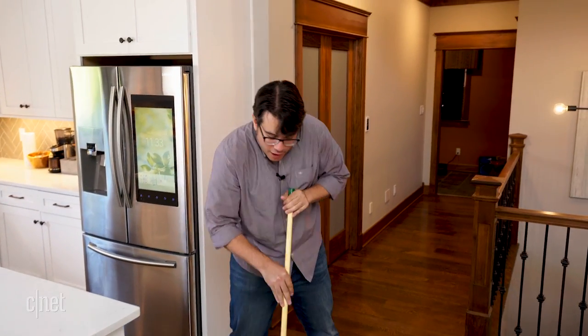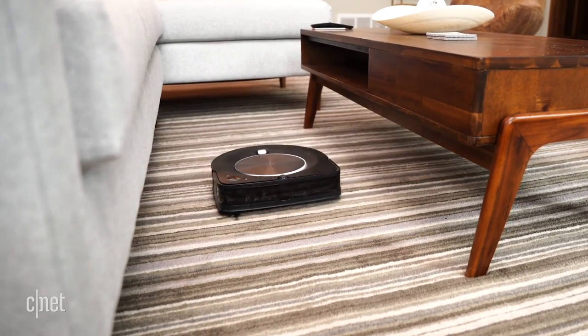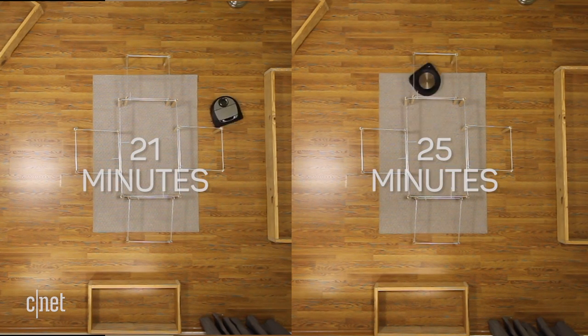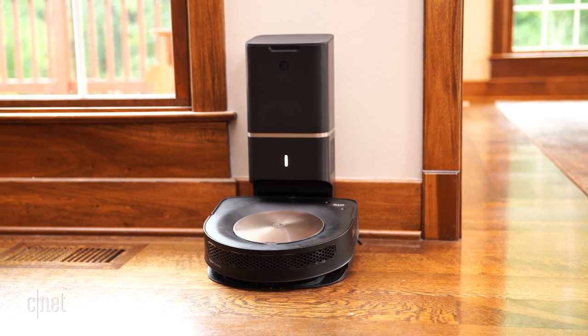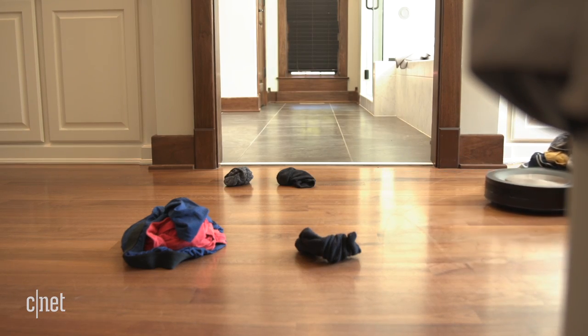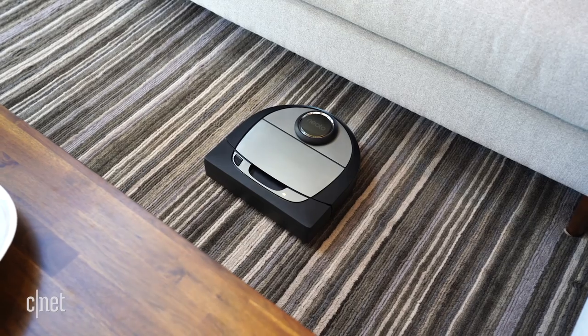Let's talk speed. Ordinary robot vacuums can take over an hour to clean a small room because they're bumping about randomly. These models have a plan and cleaned our test rooms efficiently. The Roomba took an average of 25 minutes; the D7 took 21. If they run out of battery mid-task, they can remember the spot where they left off and return there after swinging by the base station for a charge. Side by side, the D7 wins here too — its better laser navigation helps it work more quickly.